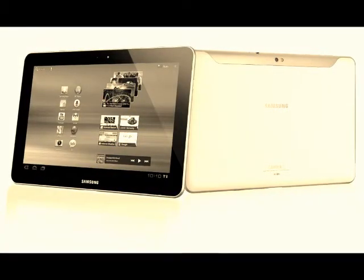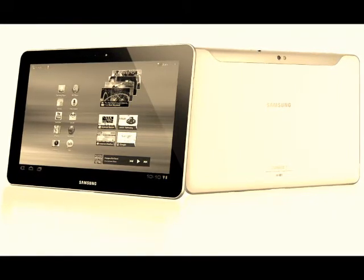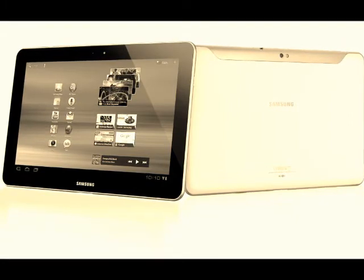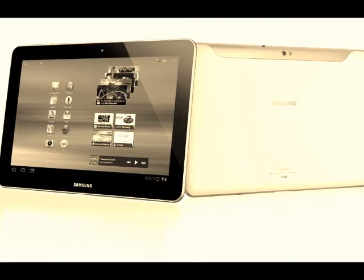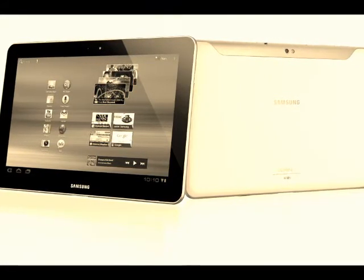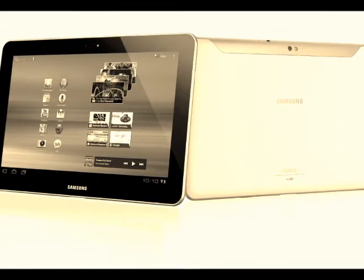Introducing the world's thinnest and lightest 10-inch tablet — experience a dual-core processor. The Galaxy Tab 10.1 takes web browsing, gaming, entertainment and multitasking on the go to a new level. Its beautiful 10.1-inch screen is encased in the world's slimmest tablet at an ultra-slim 8.6mm, weighing just 565 grams, making it the lightest 10-inch tablet around.